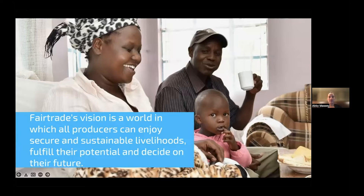Fair trade's vision is a world in which all producers can enjoy secure and sustainable livelihoods, fulfill their potential, and decide on their future. A big thing for fair trade is making sure farmers have the income they need to make the decisions they want to make — to build their farm businesses in the way they want to build them. That's really core to the work that fair trade does.